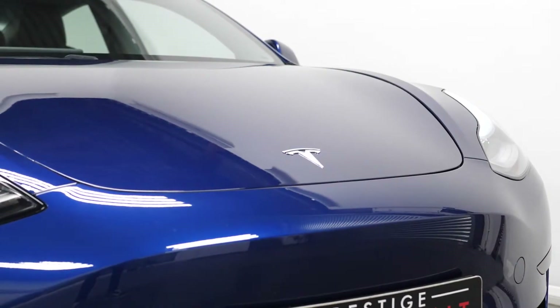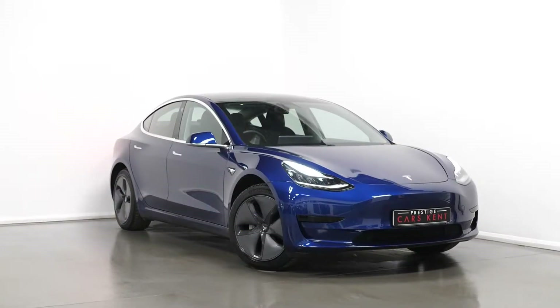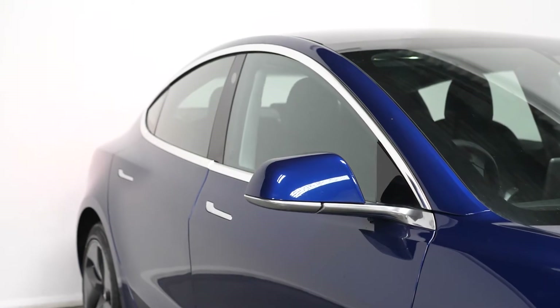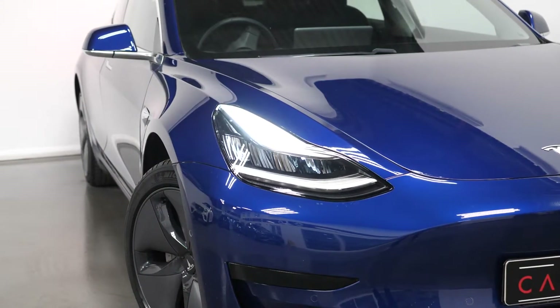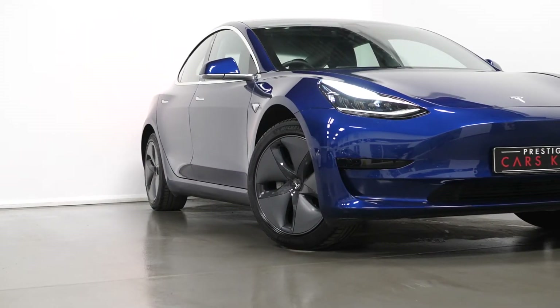The car is finished in a deep blue metallic paintwork, you have the 19 inch sport alloy wheels, the chrome exterior trim, your auto dimming power folding and heated side mirrors, chrome flush door handles, LED daytime running lights with LED headlights and LED taillights, and you have these side cameras and sensors.